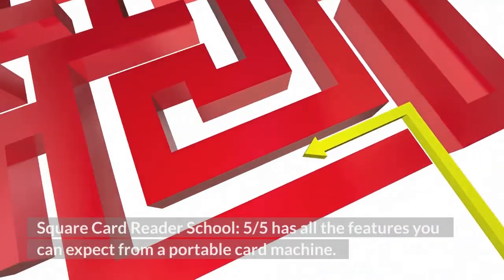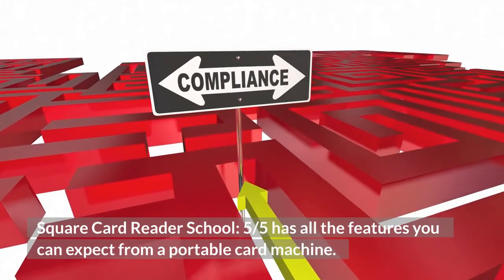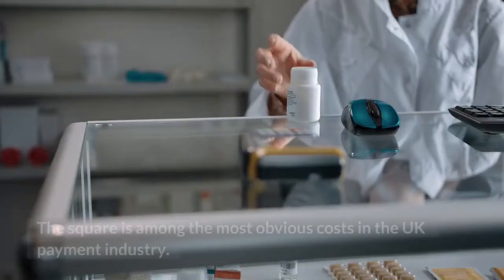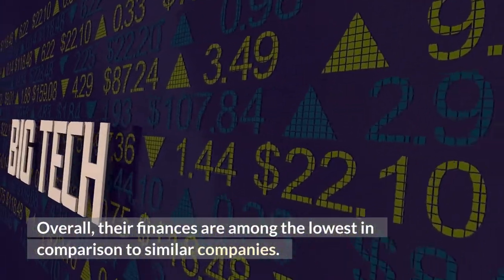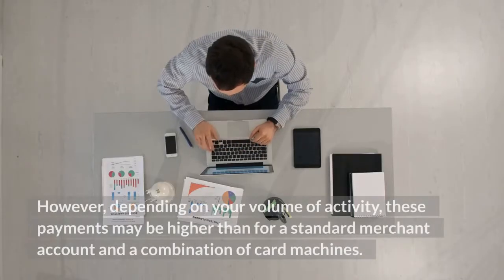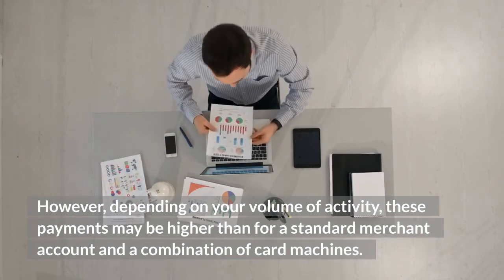The Square Card Reader has all the features you can expect from a portable card machine. For Square fees, costs, and prices, Square is among the most transparent in the UK payment industry and their fees are among the lowest compared to similar companies. However, depending on your volume of activity, these fees may be higher than for a standard merchant account combined with a card machine.